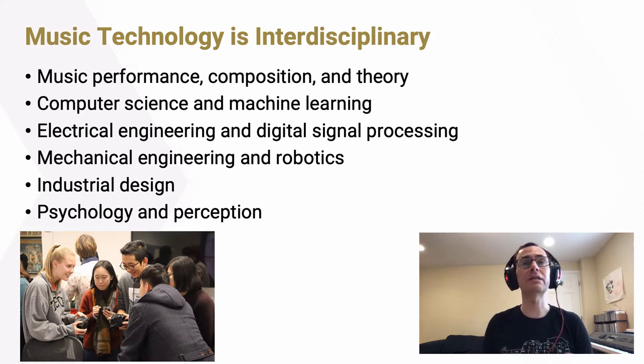To accomplish all these things, music technology needs to be interdisciplinary. It's not just about music performance, composition, theory, and other fields specific to music. It's about bringing in ideas and skills from computer science and machine learning, from electrical engineering and digital signal processing, from mechanical engineering and robotics, from industrial design, from psychology and perception, and from many other areas as well.